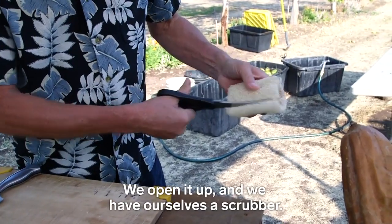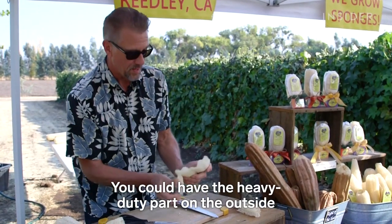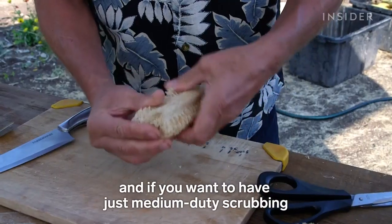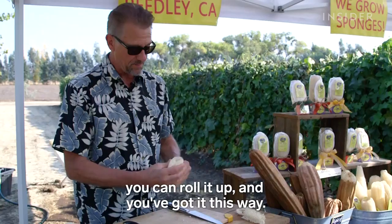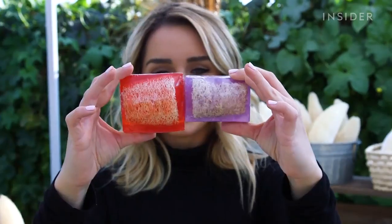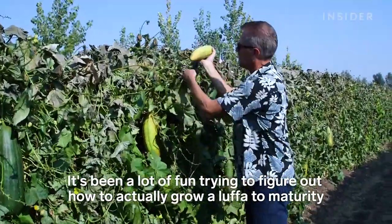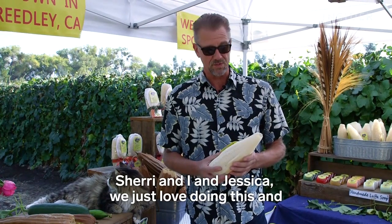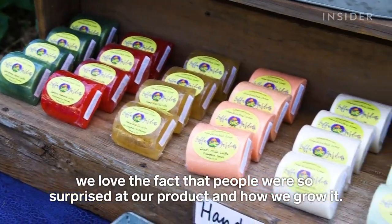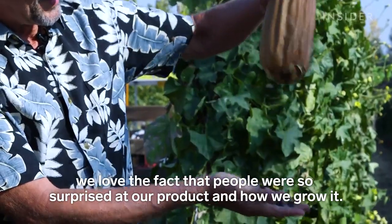We open it up and we have ourselves a scrubber. You can have the heavy duty part on the outside, and if you want to have just medium duty scrubbing, you can roll it up and you've got it this way. It's been a lot of fun trying to figure out how to actually grow a loofah to maturity and grow one that would produce a decent sponge. Sherry and I and Jessica, we just love doing this, and we love the fact that people are so surprised at our product and how we grow it.